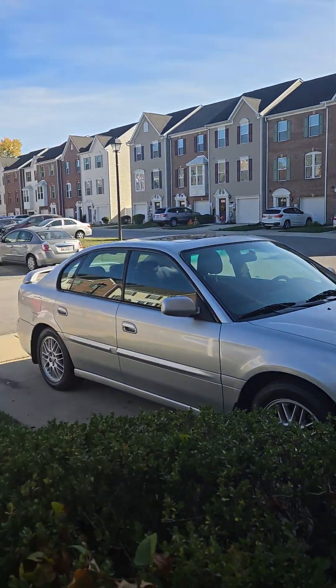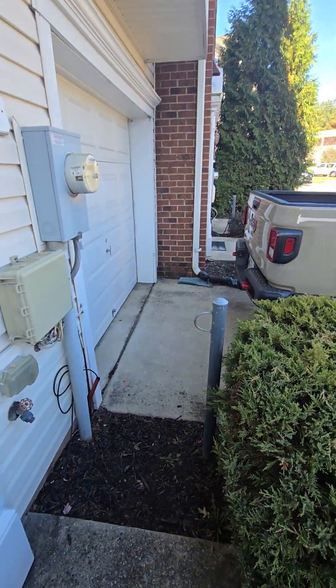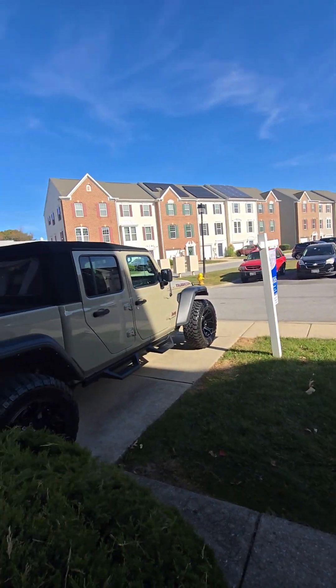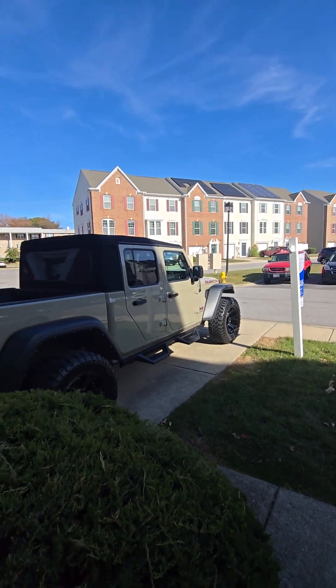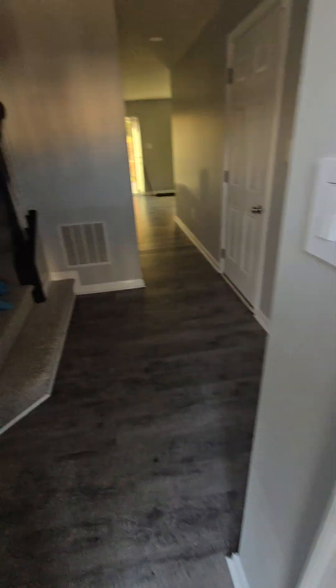This is kind of the neighborhood. All the guest parking is over there. You do have a one-car garage here. Some apartments over there and there, and then a community down the street. A lot of shopping as well. Let's take a look inside.